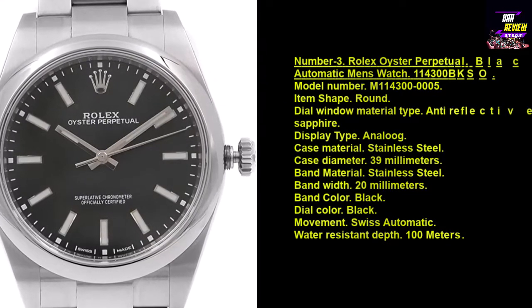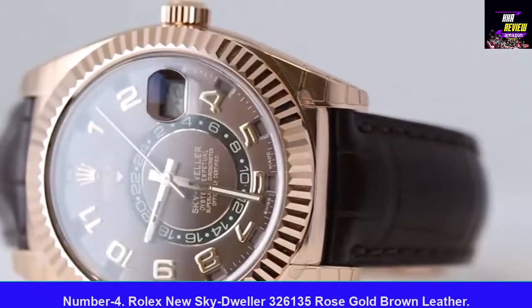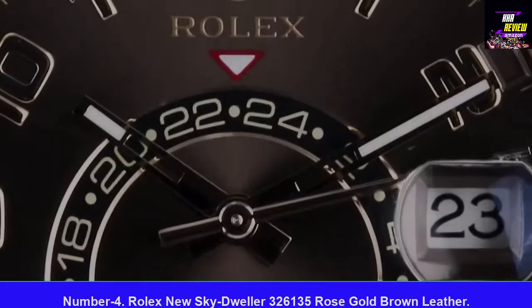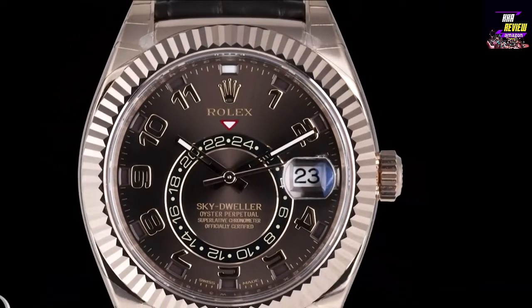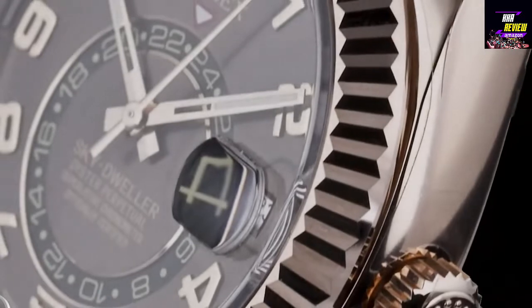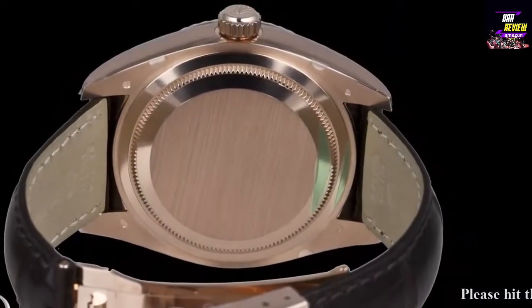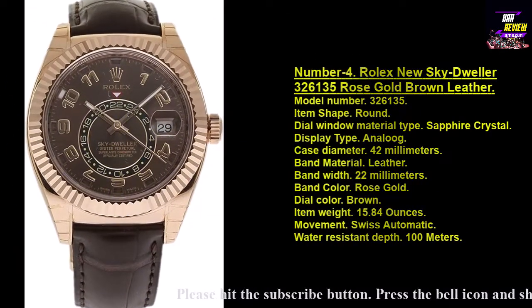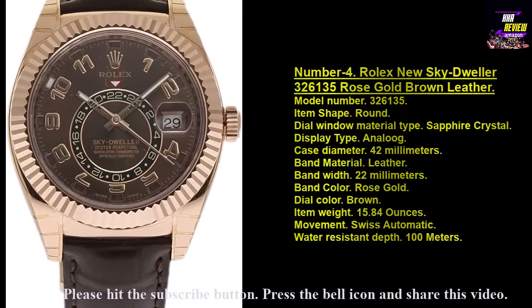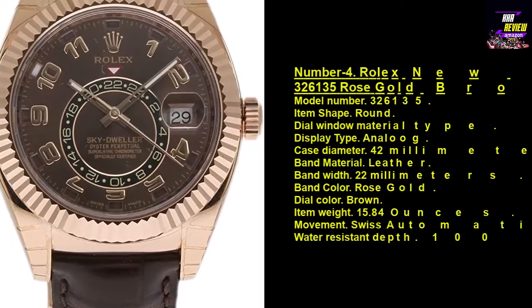Number four: Rolex New Sky-Dweller Rose Gold Brown Leather, model 326135. Item shape: round. Dial window material type: sapphire crystal. Display type: analog. Case diameter: 42 millimeters. Band width: 22 millimeters. Band color: rose gold. Dial color: brown. Item weight: 15.84 ounces. Movement: Swiss automatic. Water resistant depth: 100 meters.